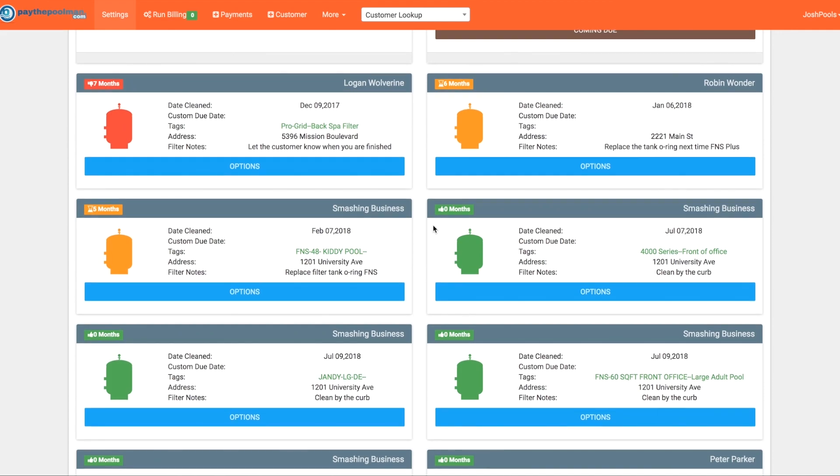Looking at Logan's entry, we can see tags, which are associated with Paythepoolman so you can add multiple filters to be tracked at a single location. If you have a commercial pool, you can easily add multiple filters, keep track of when they've been cleaned, and add custom filter notes.